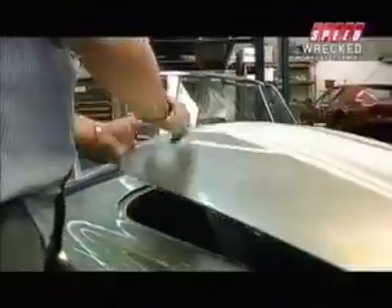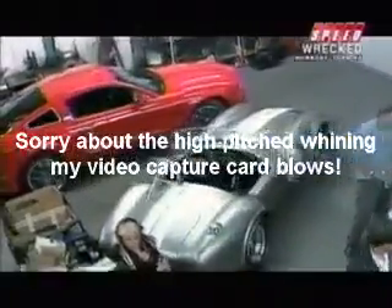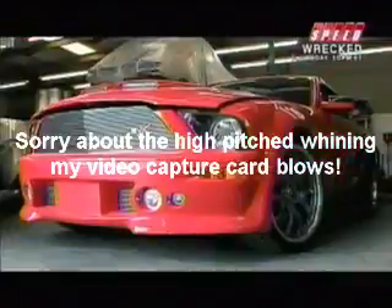Combining twenty-first century state-of-the-art electric technology inside Carroll's 427 body, HST International has just introduced two classic Shelby designs to the electric car market: the Tajarda Mustang EVX and the HST Cobra EVX.